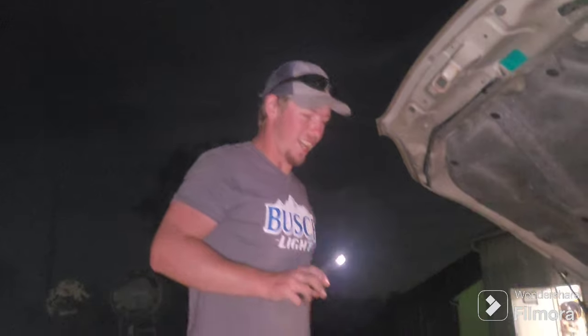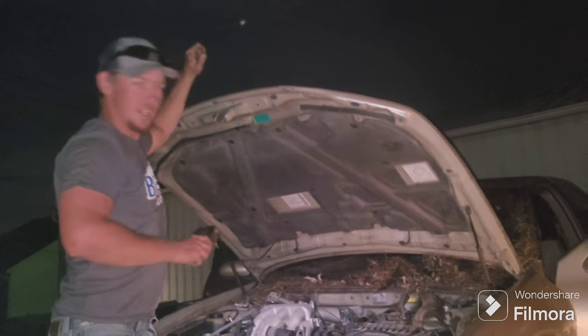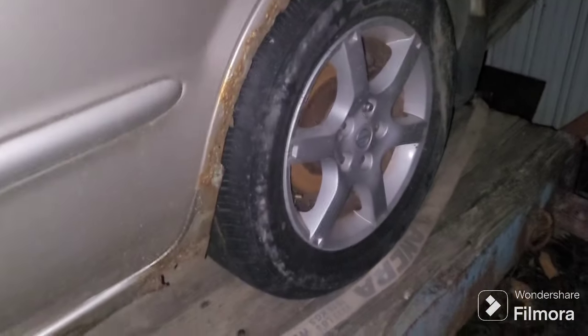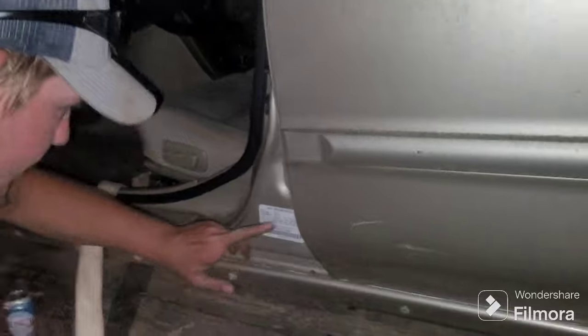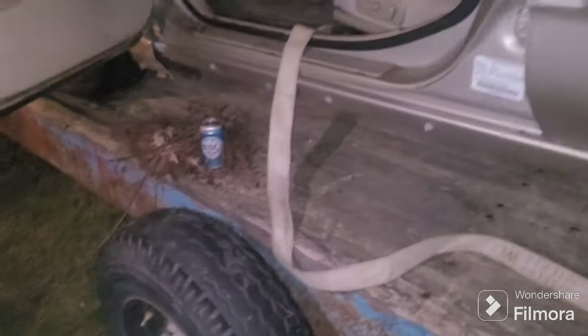Alright guys, so I had a buddy of mine hit me up and said that they found this car — one of their friends had this car and they wanted to get rid of it. They told us the price, we saw it online: 70 bucks. 70 bucks for a car! It's an '02 or '01. For 70 bucks, so you know what I did — got old Jason here and we went and picked her up, mainly because he needed my trailer.